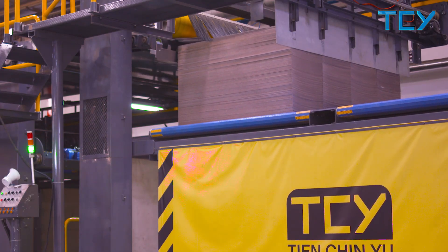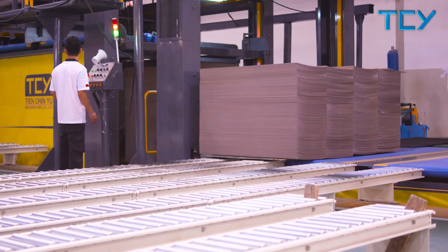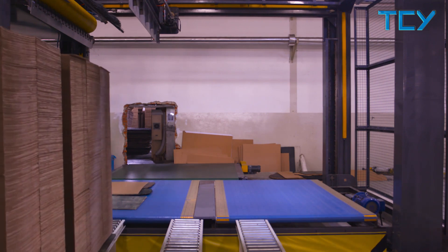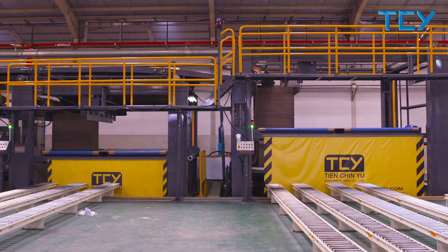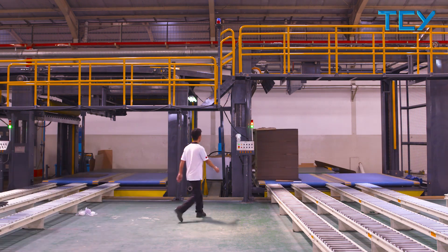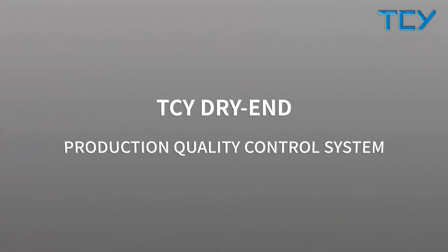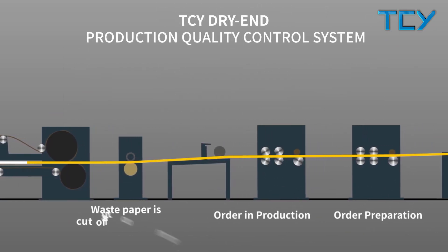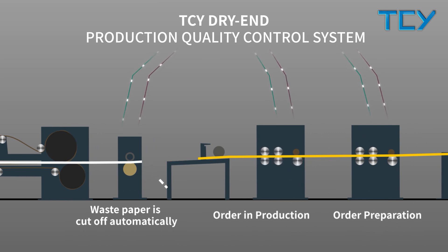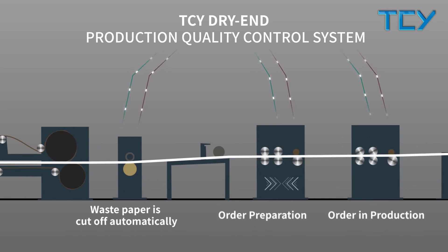The whole line is equipped with a computer production control system to assist in scheduling and monitoring of production, and statistically analyse production results, to assist customers in more efficient production and management. It carries the UST 2.0 overall control system, which, connected with the production control system, can automatically perform order change control, stripping control, knife setting control, stack switching control, and stack control, greatly improving overall production efficiency.